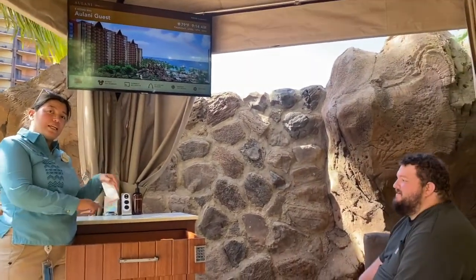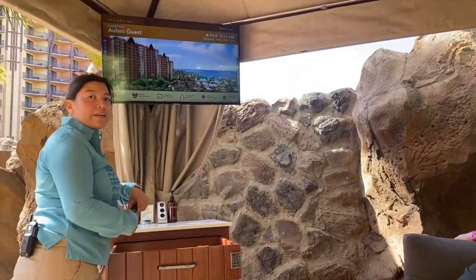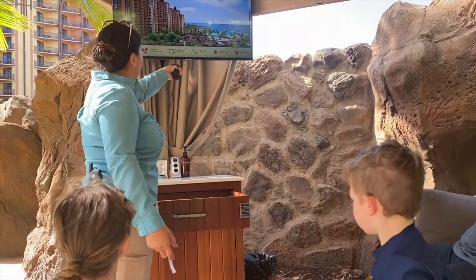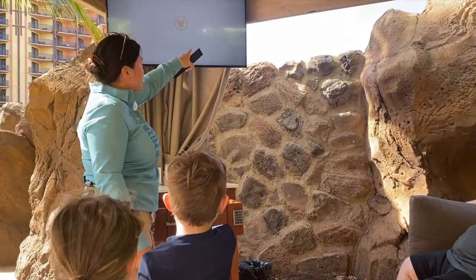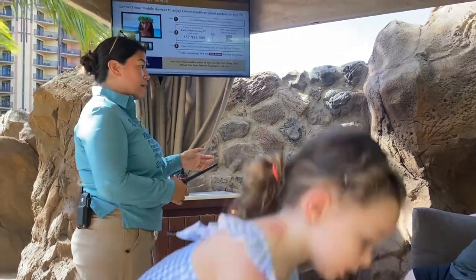There's a fan and light remote if you need it, and a remote for your TV. You can even connect your device — just go to the side here and scan the QR code, and you can connect to watch Netflix or something.